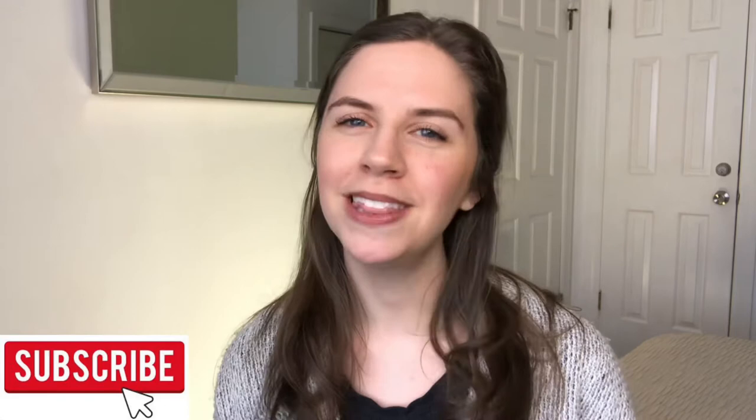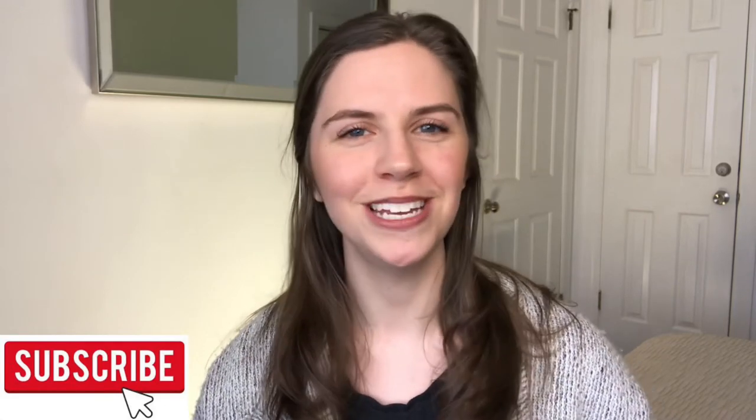Hey, what's up you guys, welcome or welcome back to my channel. My name is Esty, and if you have not been here before, this channel is all about pre-nursing and nursing as a wife and a mom. If that is content you are interested in, definitely go ahead and subscribe below — I would love to have you guys on here for this journey.